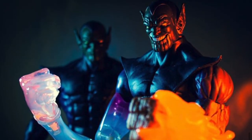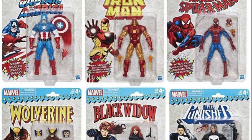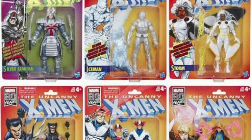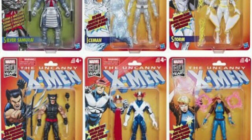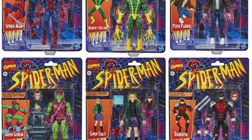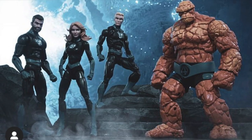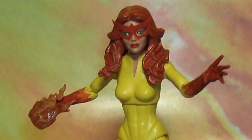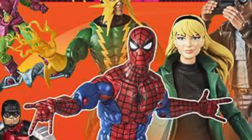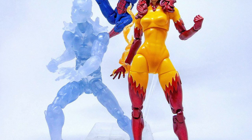Number 74: Not content to punish collectors' wallets with their regular waves, Hasbro began releasing Vintage waves. The Vintage waves consist mostly of retooled or repainted figures featuring older designs and packaging inspired by Toy Biz's Marvel Super Heroes line from the 1990s as well as the lines from cartoons like Spider-Man the Animated Series. Number 75: It is currently rumoured that a Firestar figure packed in with the adorable little doggy Miss Lion is in the works for the Vintage Spider-Man wave based on her appearance in Spider-Man and his Amazing Friends.